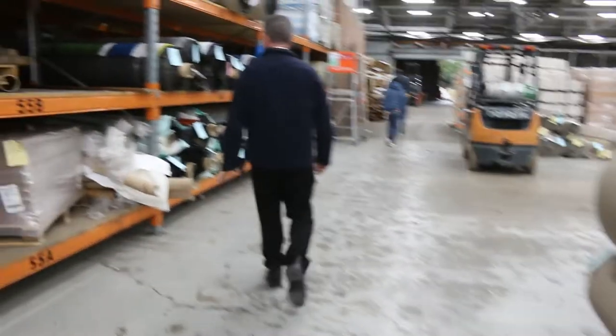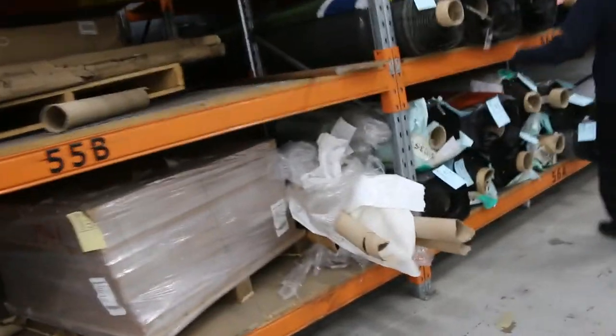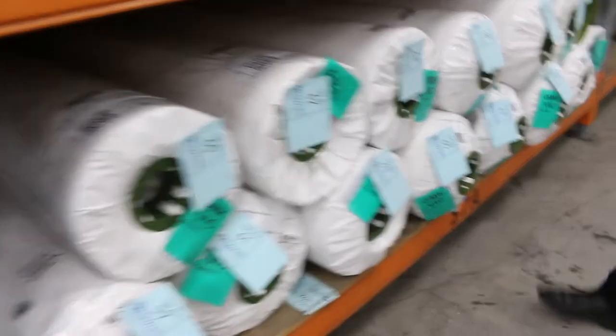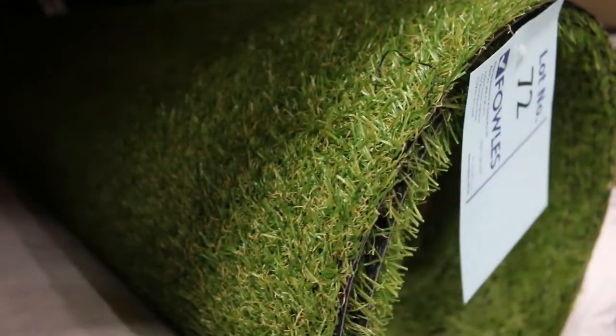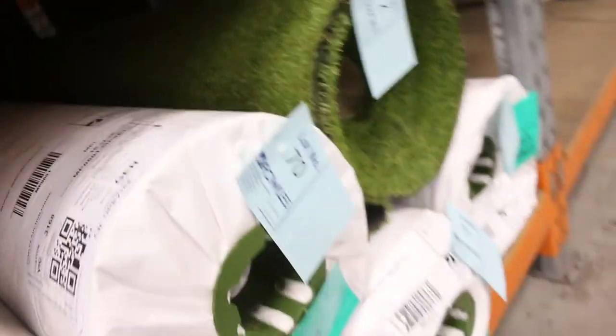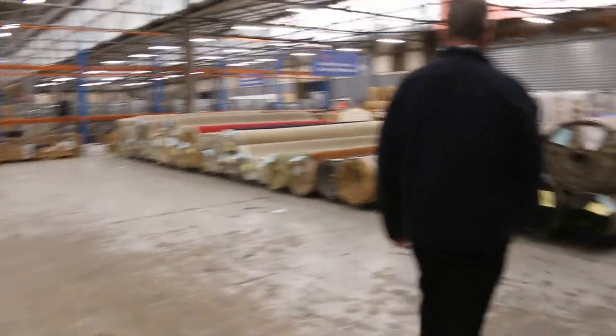Then we move on to our grass — we've got some artificial turf. Got a bit of a range of colours: brown, red, blue, white and yellow. But then we've got all these green ones too. These are 2-metre wide rolls of artificial turf and there's around about 20 rolls there. That green has got the little brown fleck in it to give a realistic look. You're looking around about $15 a square metre for that — so it's about half price. There's lots to go around, something for everyone.